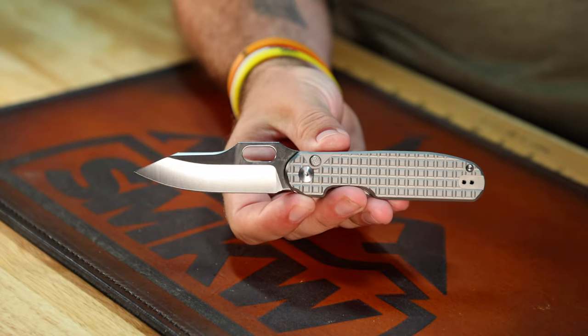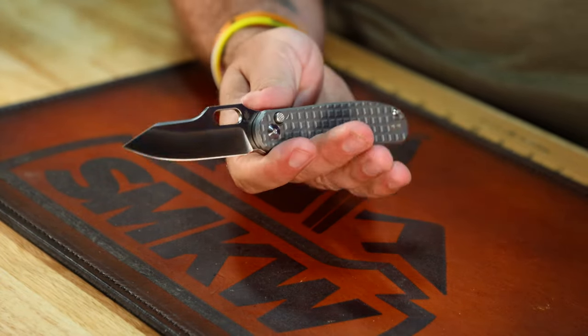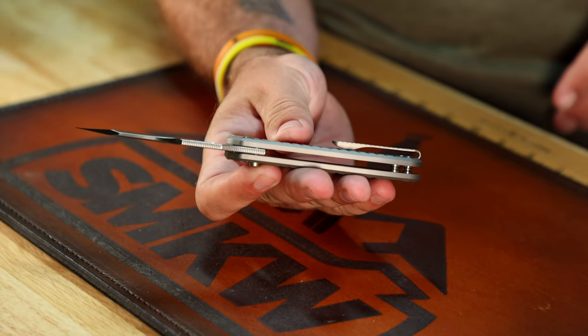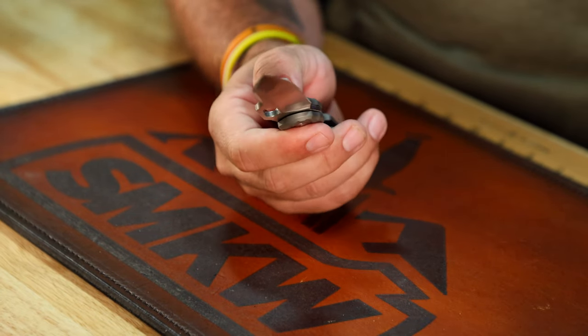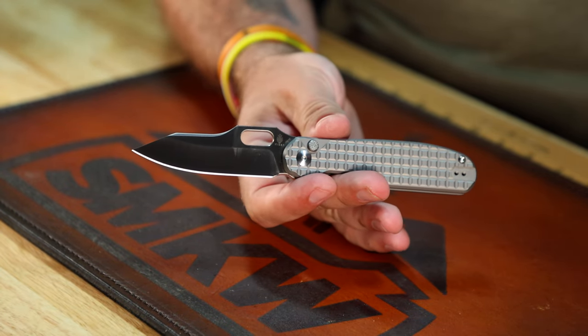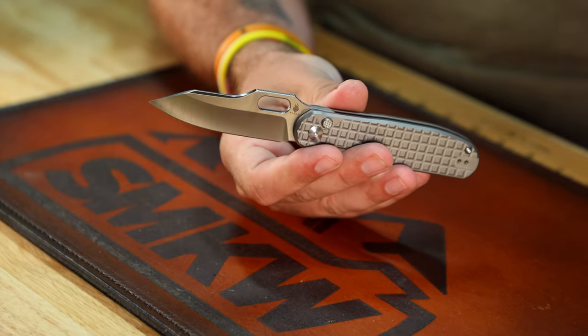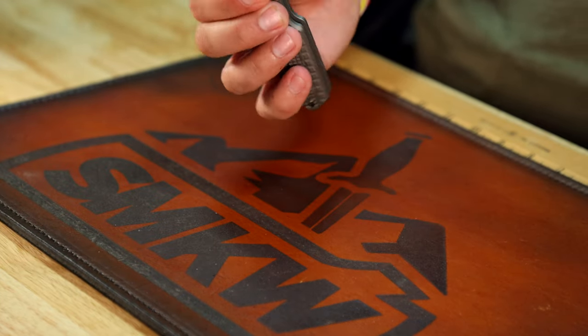It looks super simple again with the frag pattern, looks incredibly tough, feels really good, and is super lightweight for how thick it is. MSRP on it is $179, typically selling around $161. And that one is actually 20CV — not S35VN — so Kaiser is shocking and awing us there.